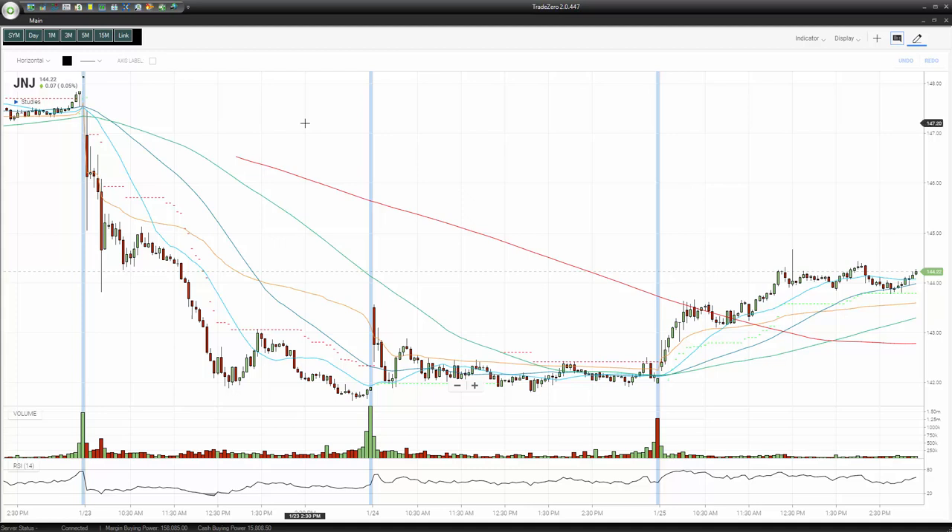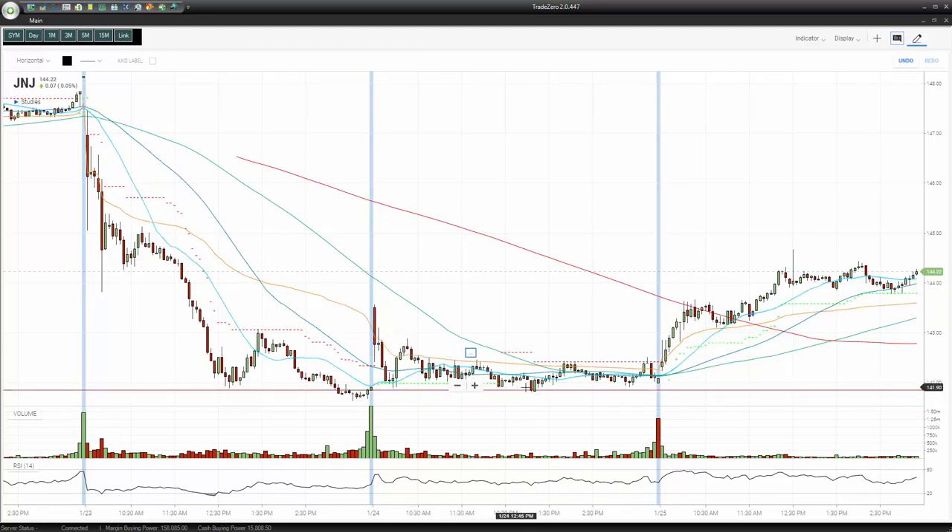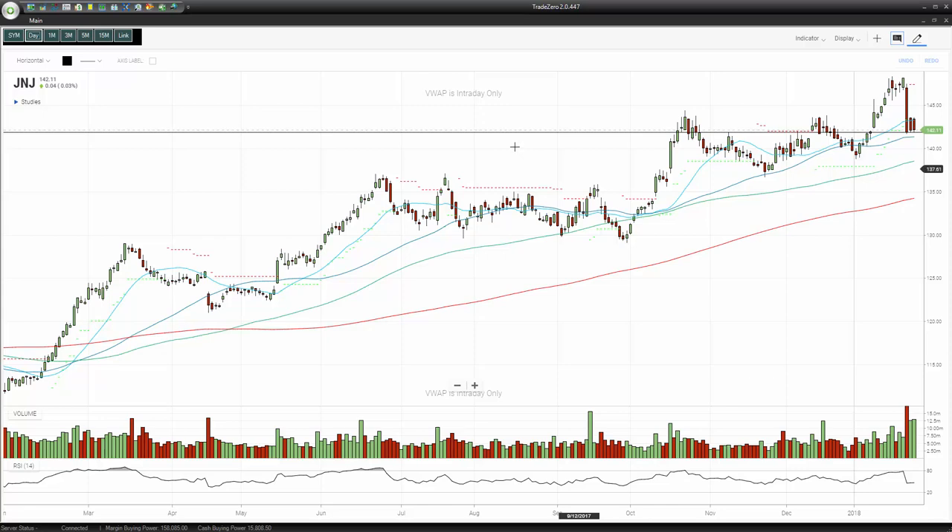We were looking at Johnson & Johnson here. This is a bit more of a swing trade, but you can see the shares came in on Tuesday and then they put in kind of a base right here. We had this nice base formation and one of our lead traders took some shares overnight and sold into the strength. J&J is a good defensive stock even in a recession — a good defensive stock to own shares in. That was one of our trades.